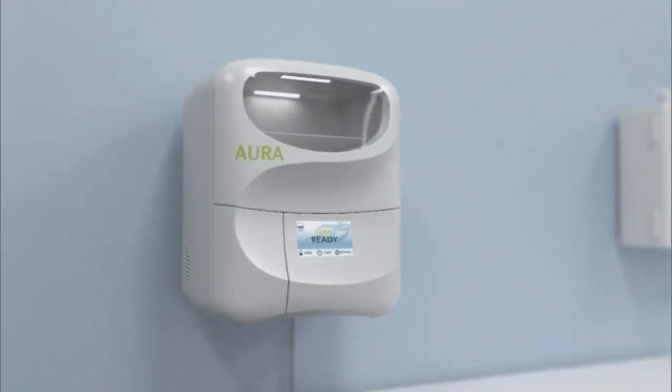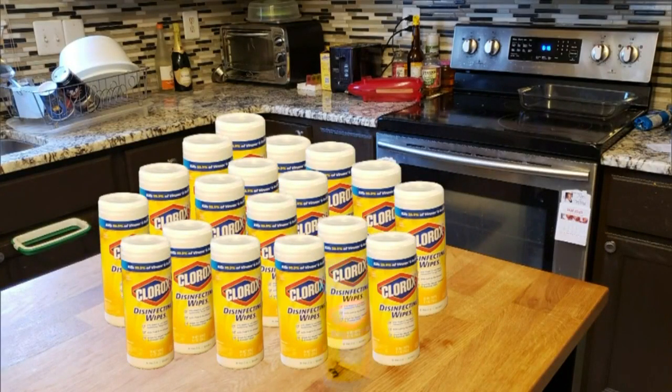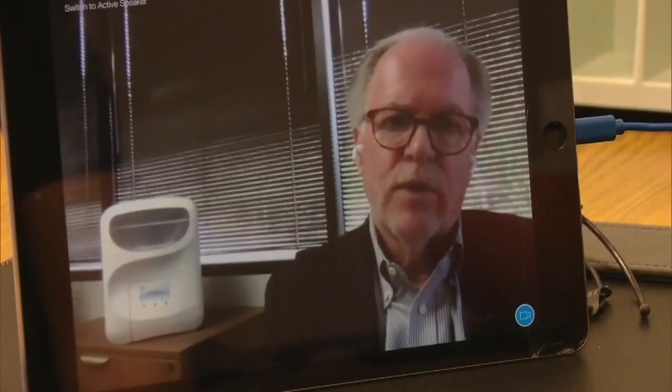Our consumable will last for two to three weeks in a normal hospital setting, so one consumable equals about 22 containers of disinfecting wipes. This device will be a lifesaver for our brave people on the front line.